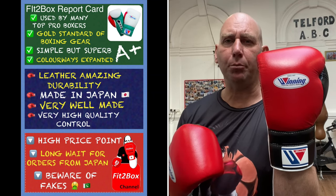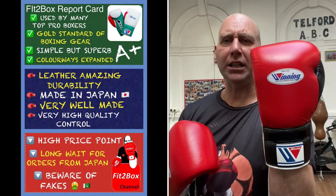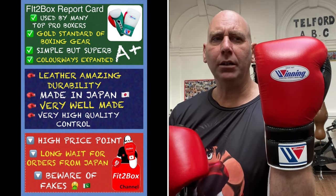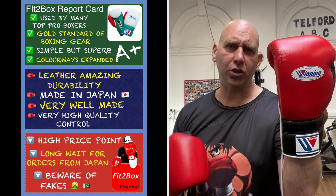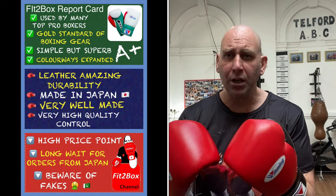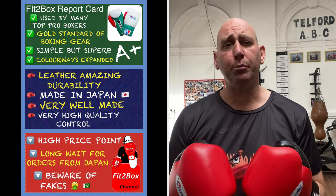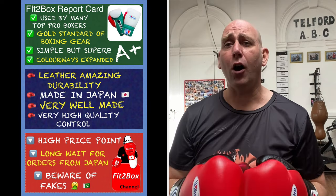Let me put on screen the Fit2Box report card because I've never done a report card for Winning up to this point. Used by many top professionals, regarded as the gold standard in boxing gear. Simple but superb. The colourways have been expanded — pretty limited at one point, but not anymore. The leather has amazing durability, they are made in Japan, very well made, and quality control is to a very high standard. Downsides: high price point — some people won't be able to afford genuine Winning. And if you're ordering from Japan, there is a long wait — up to 280 days or even longer. Having them from places like London Boxing Shop means you can have them next day.